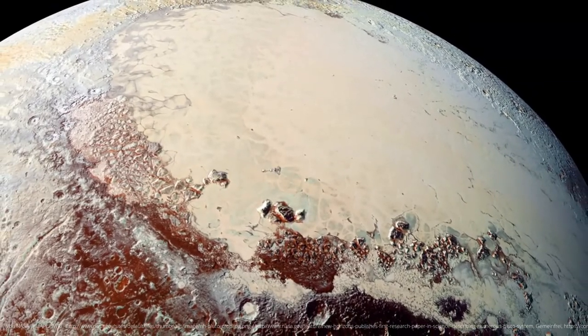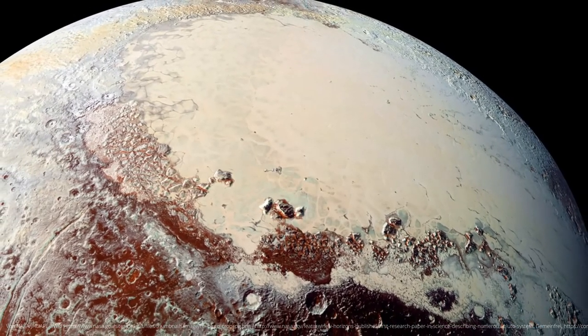However, it is now certain that we have active ice volcanoes and therefore presumably still have large underground water sources on the dwarf planet. So once again, the old adage applies: small but mighty.